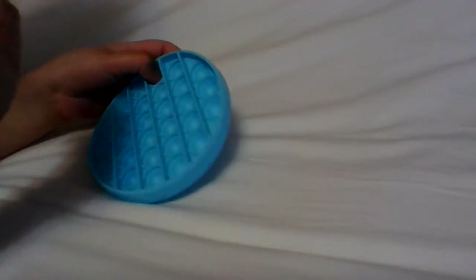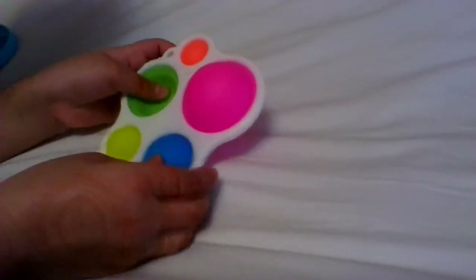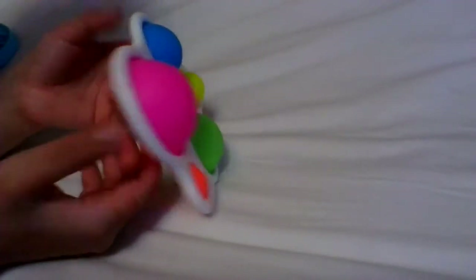Now I'm going to go to the other fidgets that actually pop. I have this dimple — it's actually an off-brand one but it's really good. My favorite one is actually the yellow one, and my brother's favorite is this small one. I don't know why everyone likes it, it's so thin. But overall I like all of them — there are small sizes and big sizes just in this plastic thing.